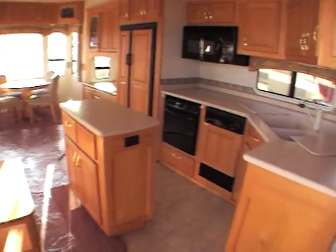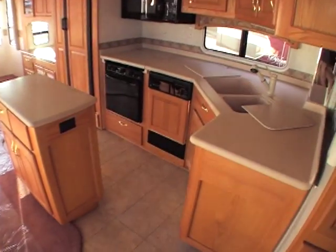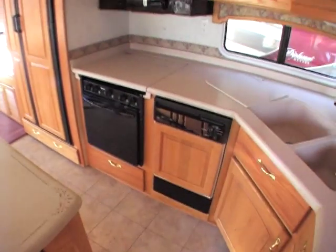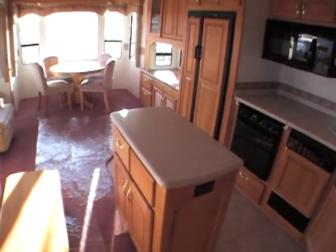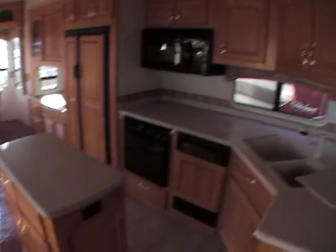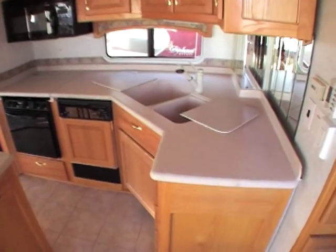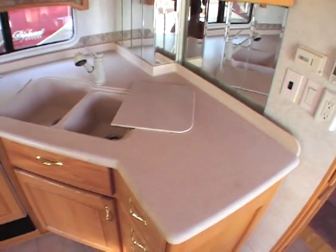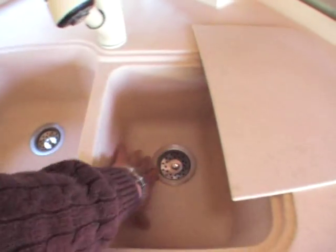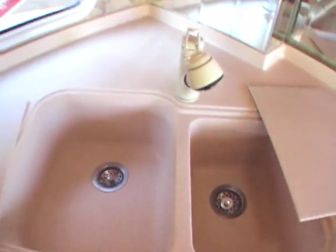First thing you notice when you walk inside is it just has a lot of room — very spacious. It's got the center island, which I think a lot of units today may have robbed their ideas from, because in 2003 this would have been definitely way above everybody else. This unit would have stickered somewhere in the range of $90,000. Coming into the kitchen area, solid surface countertops — you'll notice right away the real deep, bold sinks. Most coaches, the sinks are only half that depth — looks like they're about eight to nine inches deep.